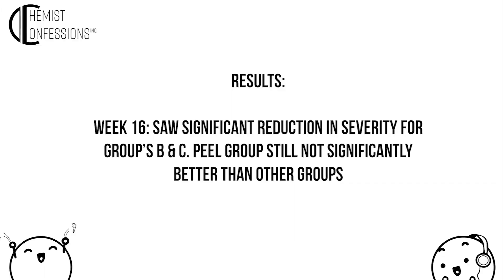Basically, yes, there is a benefit to using a peel at week eight, but when you compare it to the other groups, they're also improving — they didn't get significant results yet, but they're healing. By week 16, they saw a significant reduction in severity for both group B — the 15% glycolic acid twice a day group — and group C, the moisturizer control group.